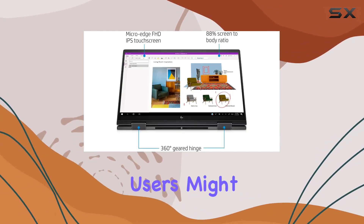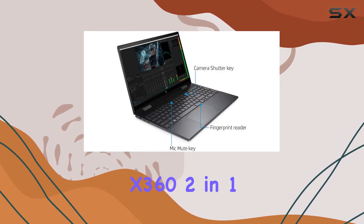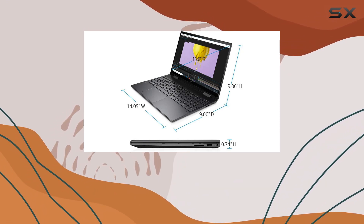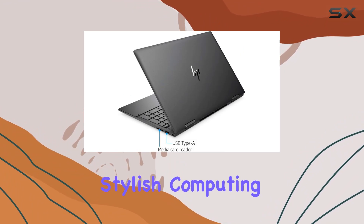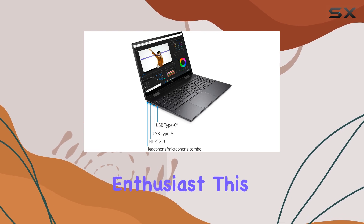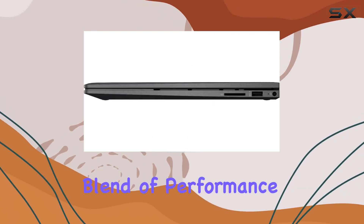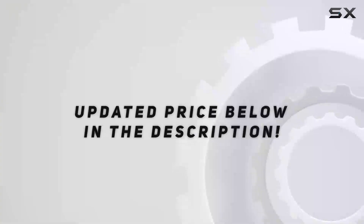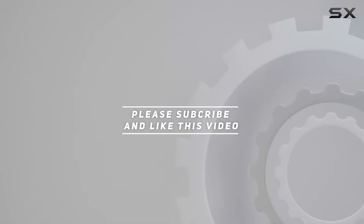Overall, the HP ENVY x360 2-in-1 15.6-inch FHD touchscreen laptop is a solid choice for anyone in need of a versatile, powerful, and stylish computing companion. Whether you're a student, professional, or creative enthusiast, this laptop delivers on all fronts, offering an exceptional blend of performance, functionality, and flexibility. Check out the video description for the updated price, and thank you for watching.